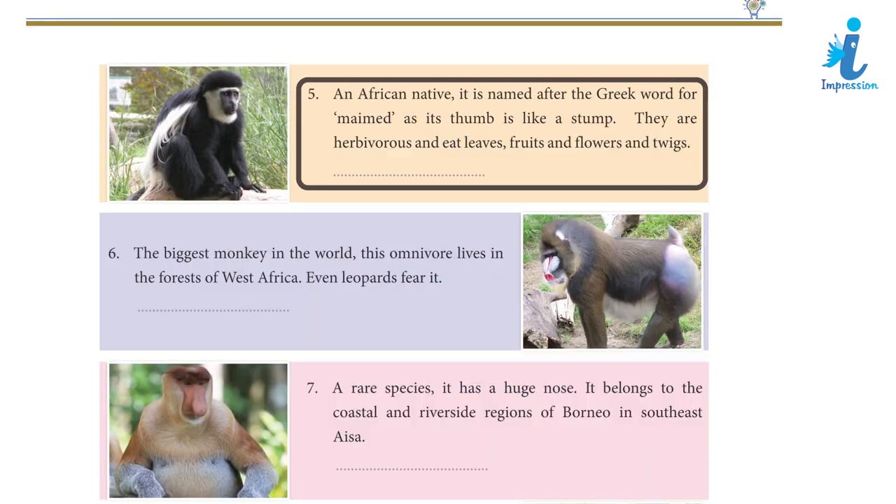Clue 5: An African native, it is named after the Greek word for 'maimed' as its thumb is like a stump. They are herbivores and eat leaves, fruits, flowers, and twigs. Answer 6: Colobus Monkey.